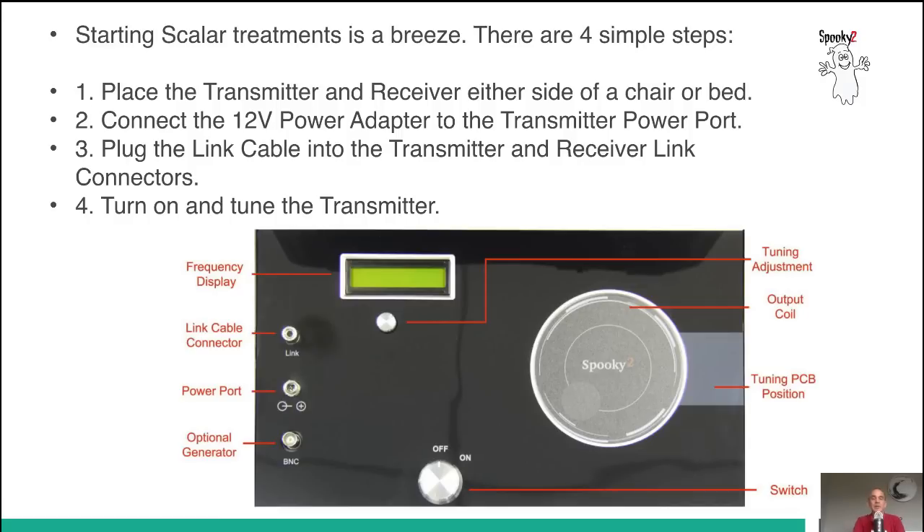Starting scalar treatments is a breeze — there are only four simple steps. First, you place the transmitter and receiver either side of a chair or bed. You then connect the 12-volt power adapter to the transmitter power point. You plug the link cable into the transmitter and receiver link connectors. And finally, you turn on and tune the transmitter.